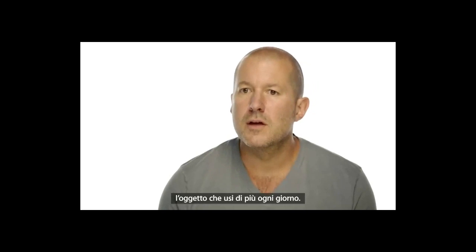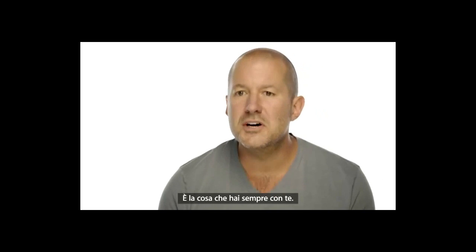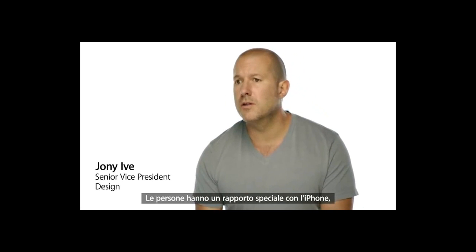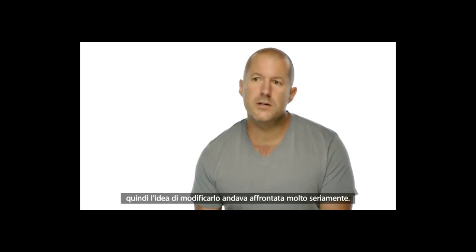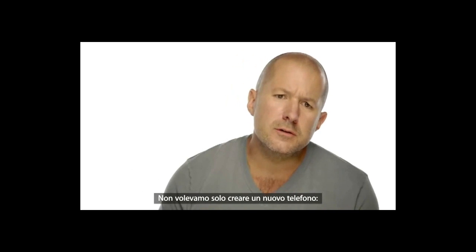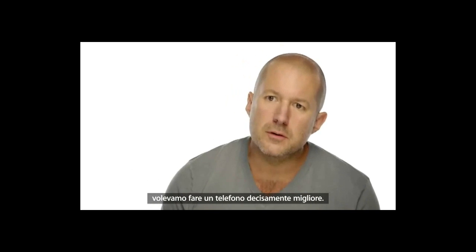What you use most in your life is the product that you have with you all the time. With this unique relationship people have with their iPhone, we take changing it really seriously. We don't want to just make a new phone. We want to make a much better phone.